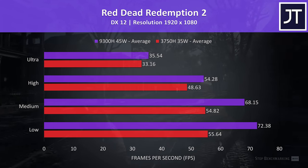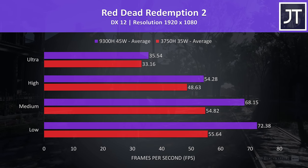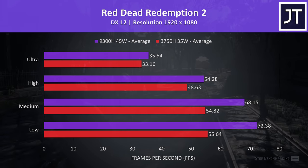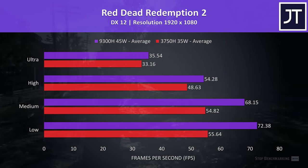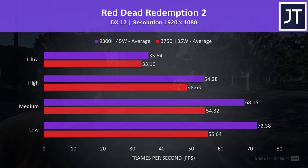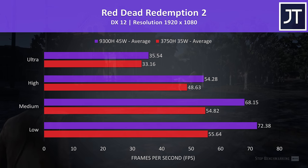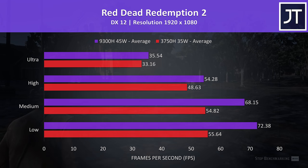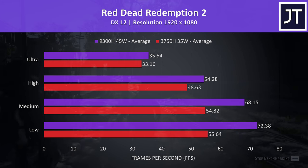Red Dead Redemption 2 was tested with the game's built-in benchmark tool. The Intel i5-9300H is in the top purple bar and the AMD Ryzen 7 3750H below in the red bar. In combined CPU and GPU workloads like gaming, the i5 runs with a 45 watt TDP while the 3750H runs at 35 watts. At low settings the i5 has a 30% lead, as lower settings tend to be more CPU bound. At ultra settings the difference is much lower — the i5 is now 7% faster.